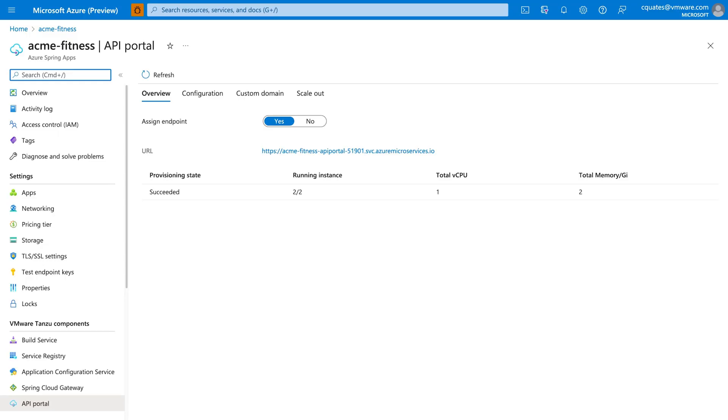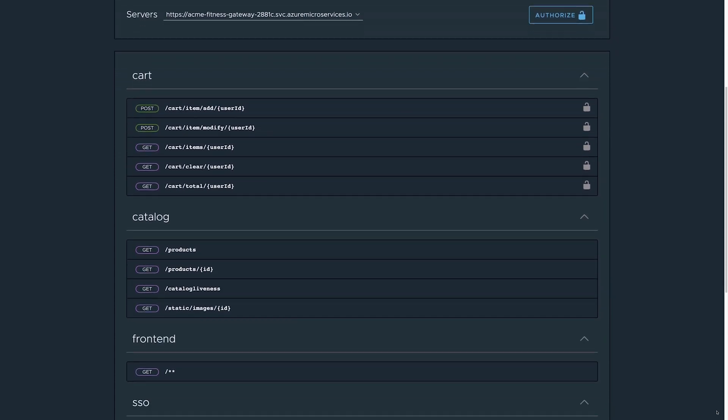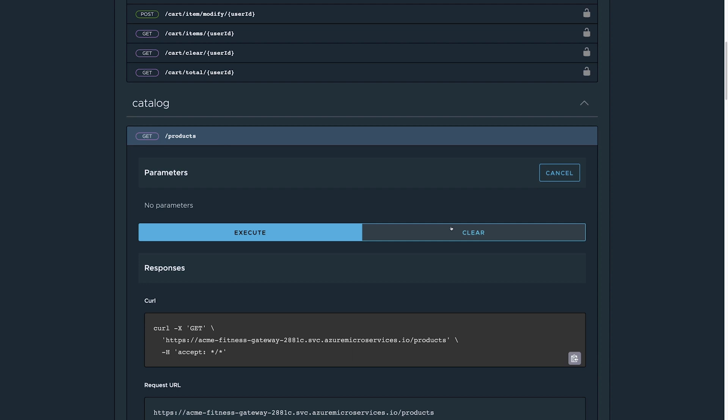We are discovering request routes and APIs exposed by applications in Azure Spring Apps using API Portal. You can try those APIs, too.